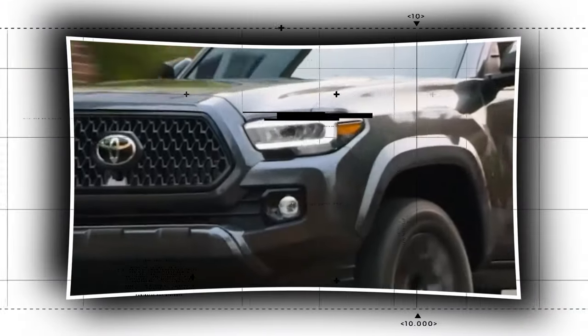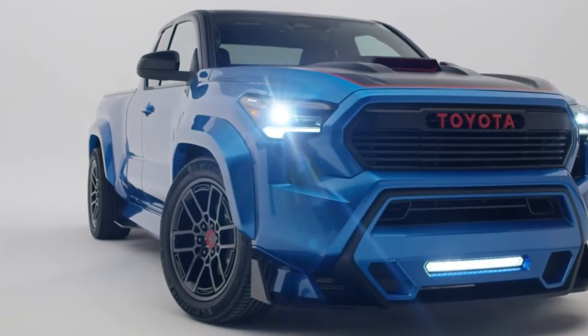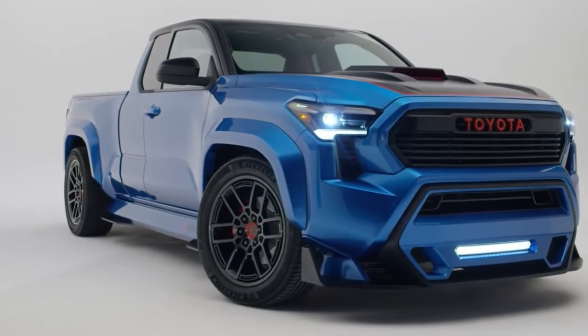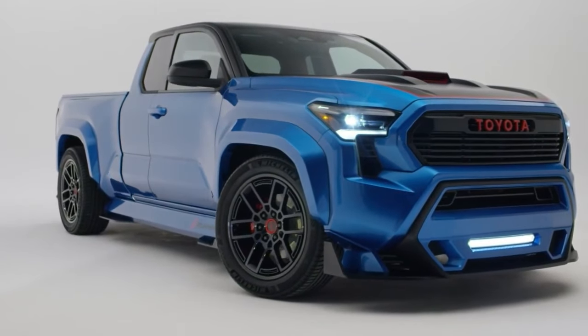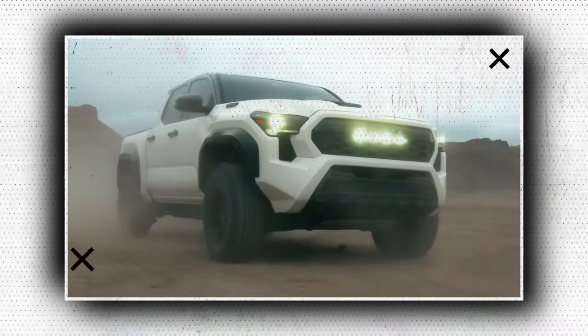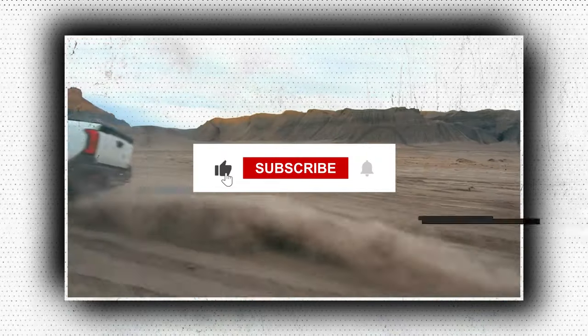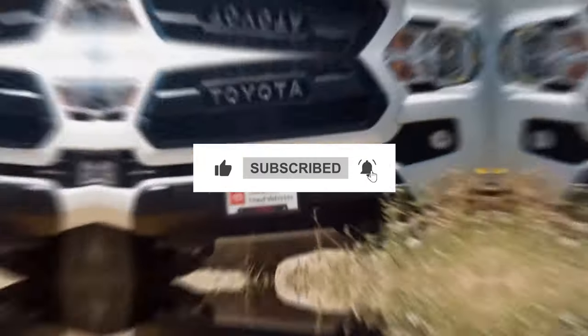Welcome back to Tech Addicts. At the recent SEMA 2023, Toyota just unveiled a Tacoma X-Runner concept. Please leave a like and don't forget to subscribe to our channel for more fantastic updates on your favorite cars.